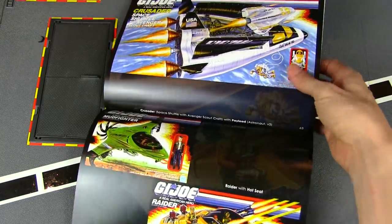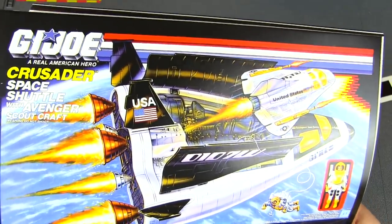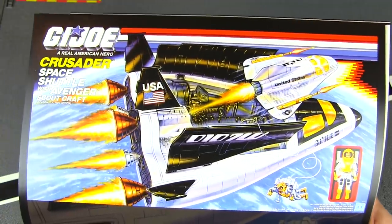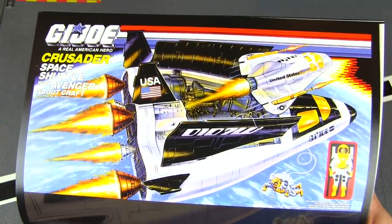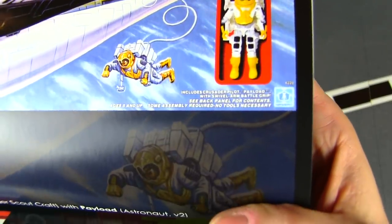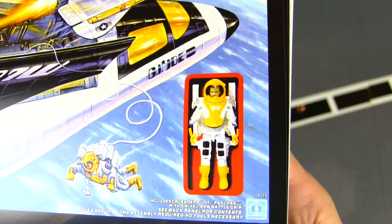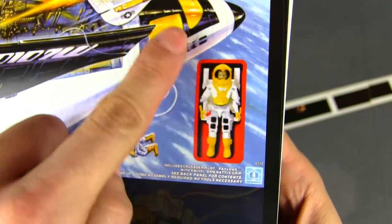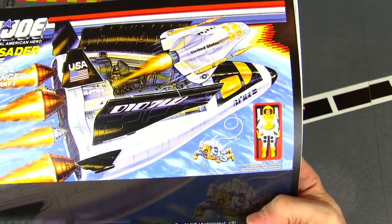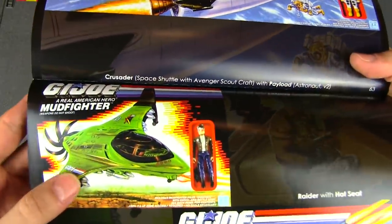The Crusader — if you couldn't afford the Defiant or didn't have room for it but still wanted to blast your Joes into space, the Crusader was a retooled, recolored Defiant shuttle. What was nice is it actually included a recolored version of Payload with yellow on him this time, to go with the yellow windshield glass of the ship. Then there's the Mud Fighter.